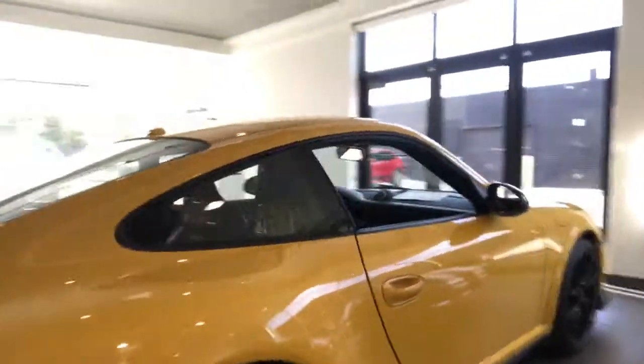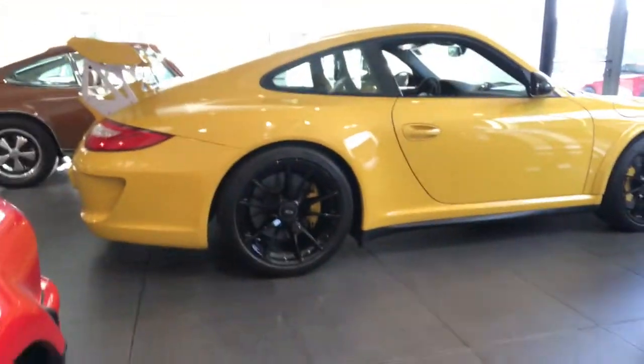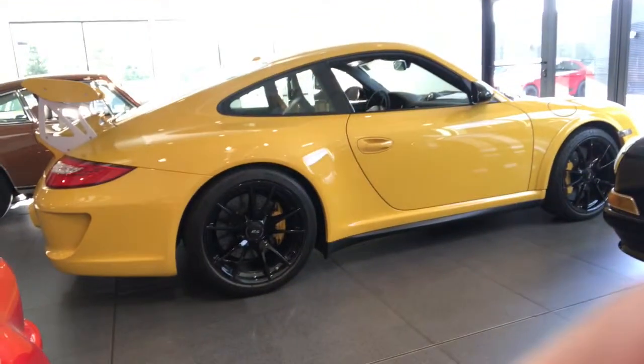I wanted you to lay eyes on this car. You're one of the very few that have actually seen this car yet, so I thought it would be special enough to actually send you a video on the car.